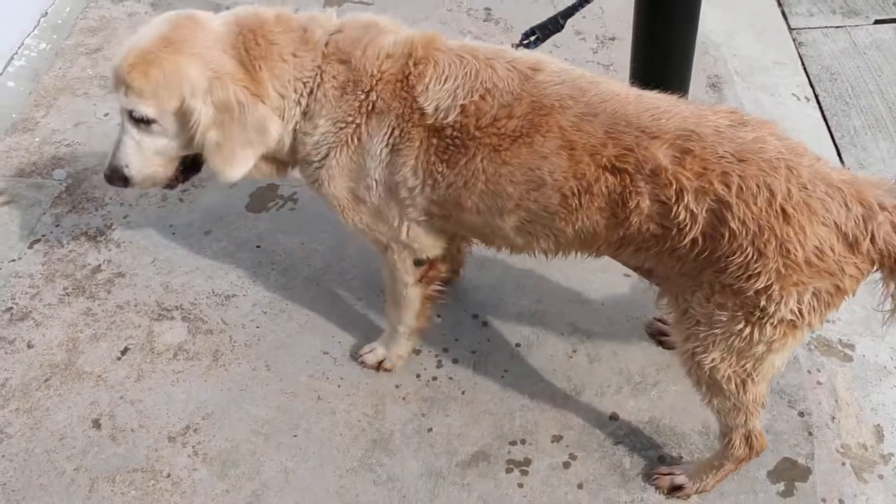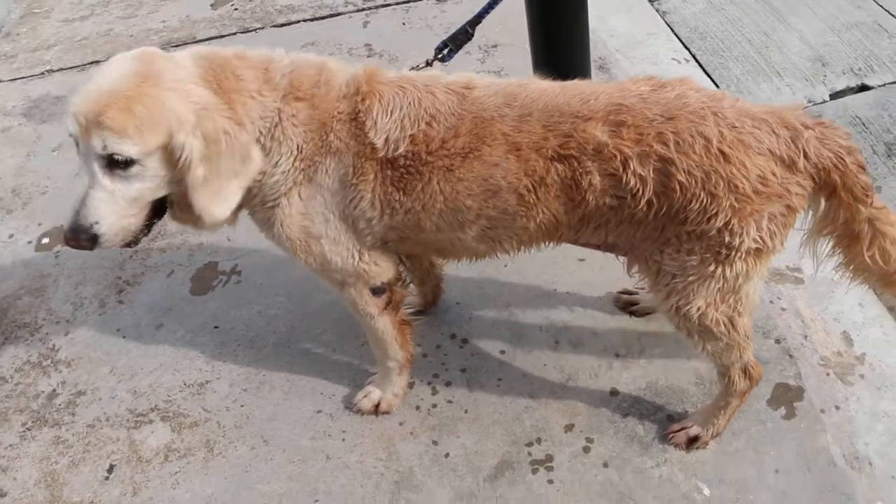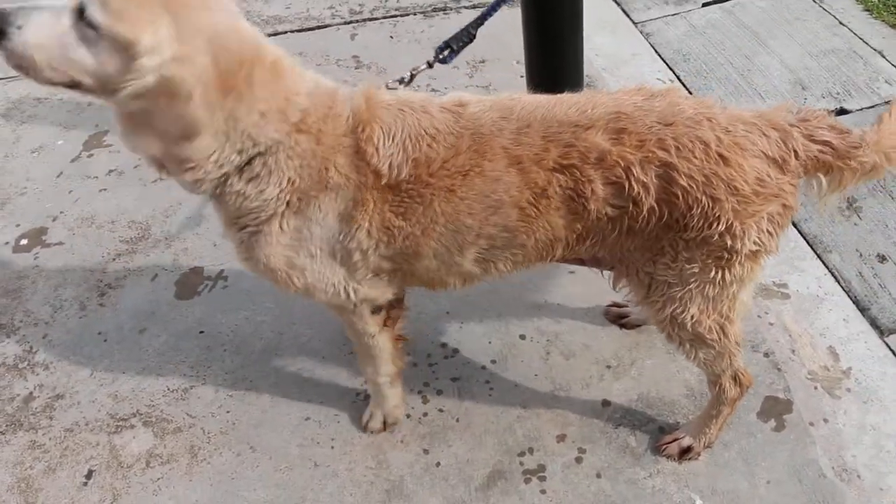January 15, 2015. This dog came in yesterday afternoon for open pyometra.